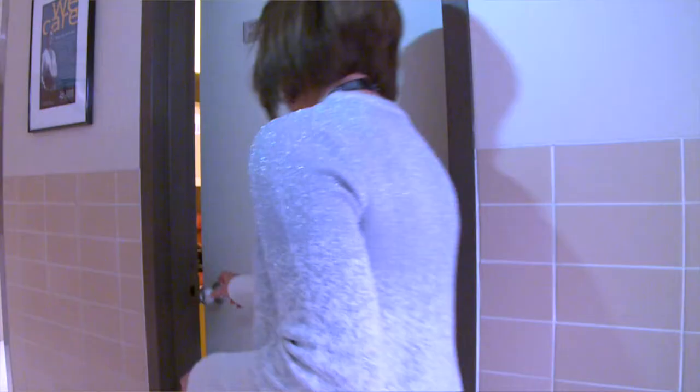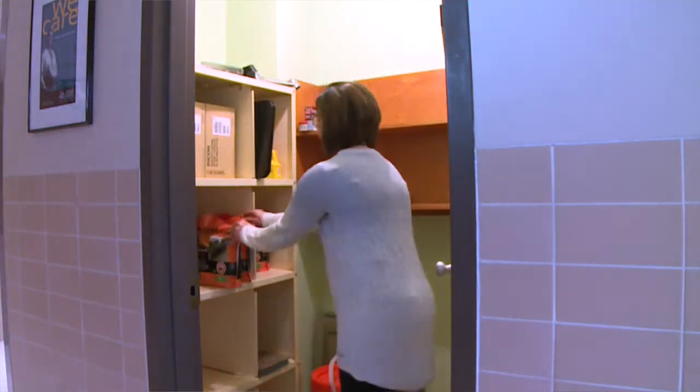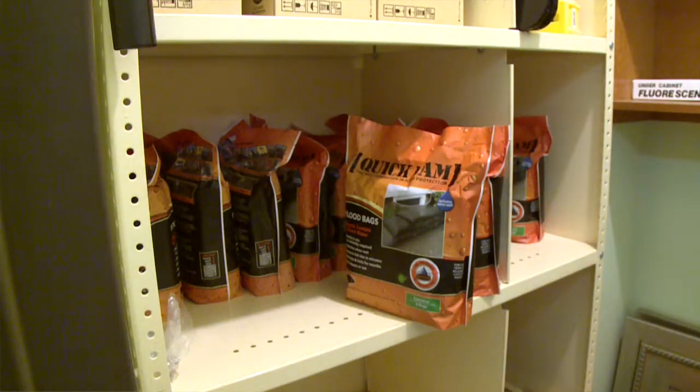At Windsor Regional Hospital, every department now has a supply of these quick dams and housekeeping has more in stock. Find out where they're kept in your area so you can be ready to use them in the event of a flood.